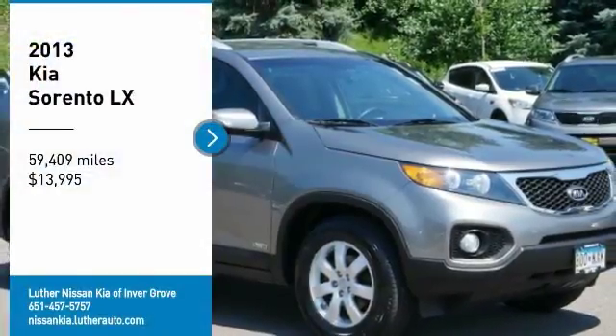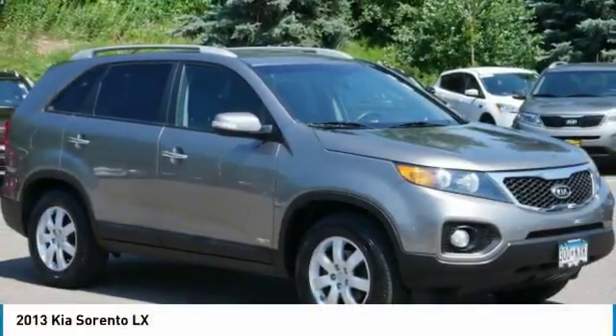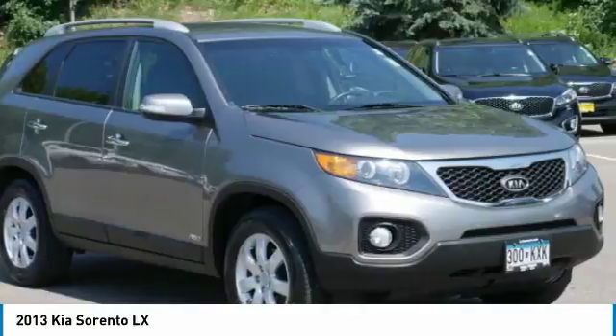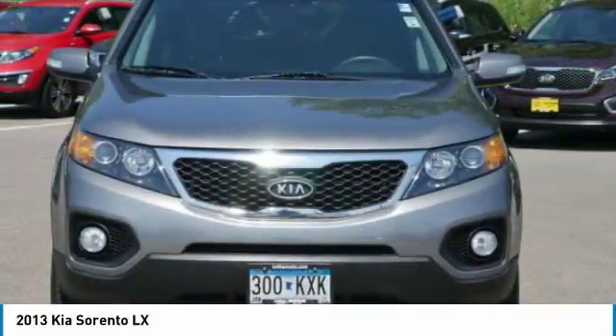Take a ride in the 2013 Sorento. The Kia Sorento is a comfortable riding, powerful, compact SUV loaded with impressive standard features.